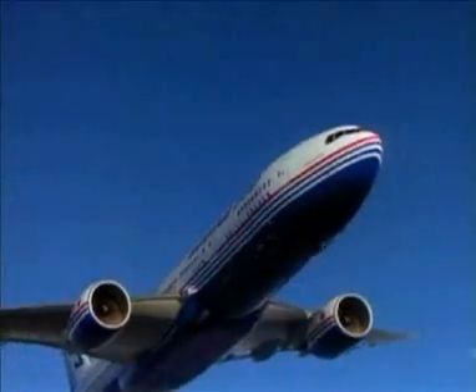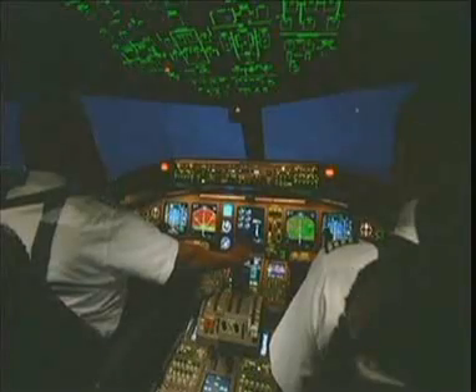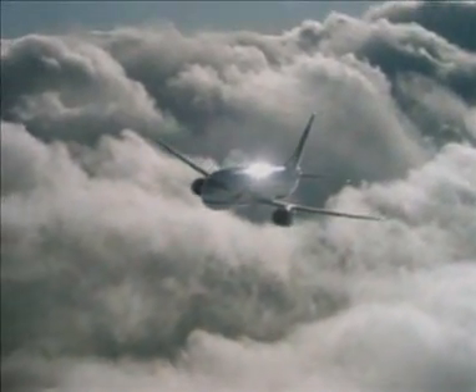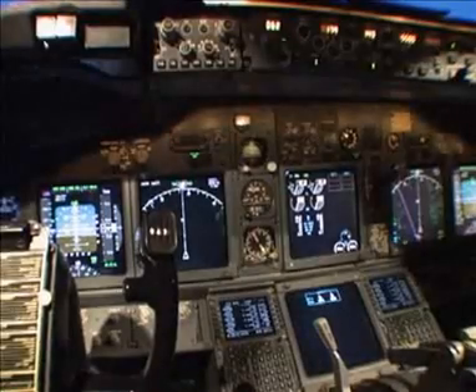Designed to increase the efficiency, capacity, and safety of modern aviation, performance-based navigation is a new method that uses onboard avionics to navigate with greater precision and accuracy. Through this approach, the increasing demand for air travel can be managed in a safer and more efficient way.